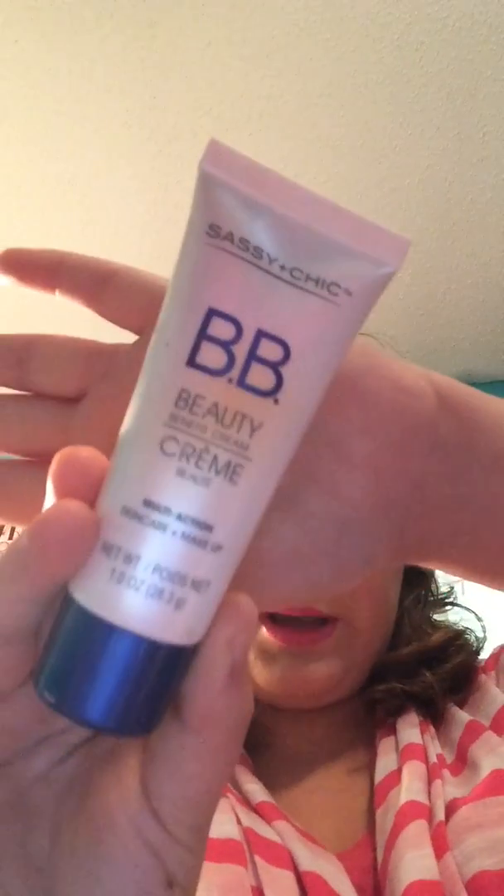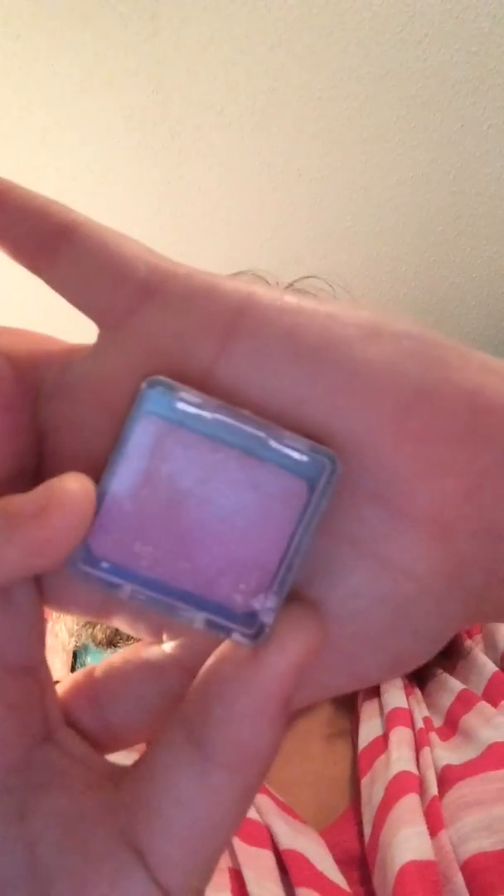Another one of my June favorites is the Sassy and Chic BB Beauty Benefit Cream. Another June favorite is this Wet n Wild Color Icon Single Eyeshadow in the color Cheeky.